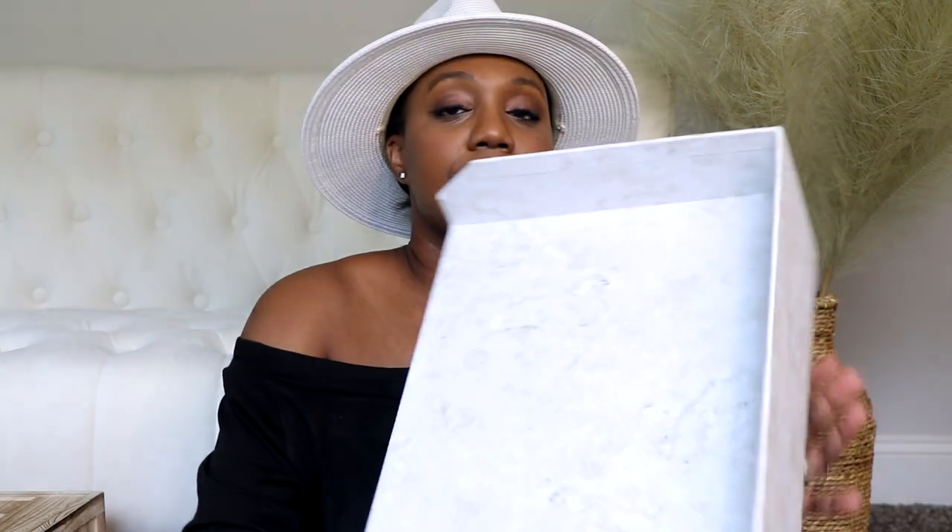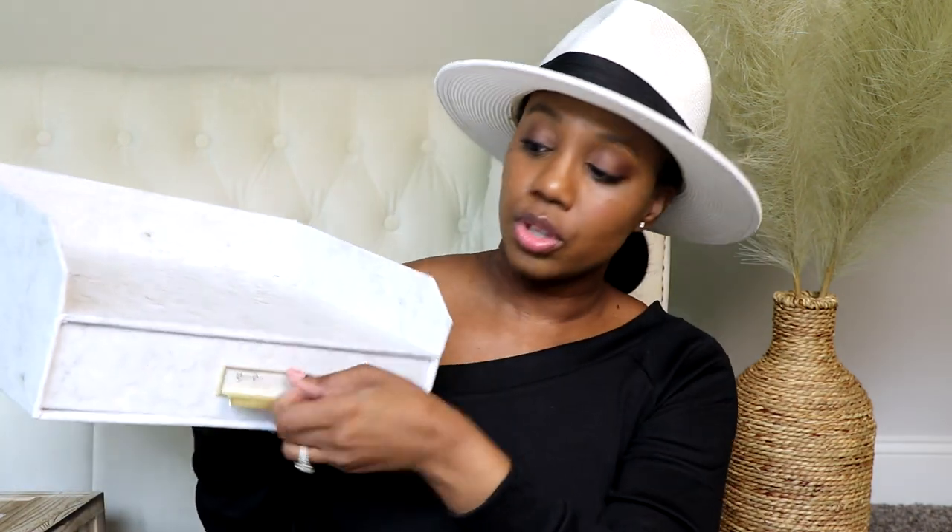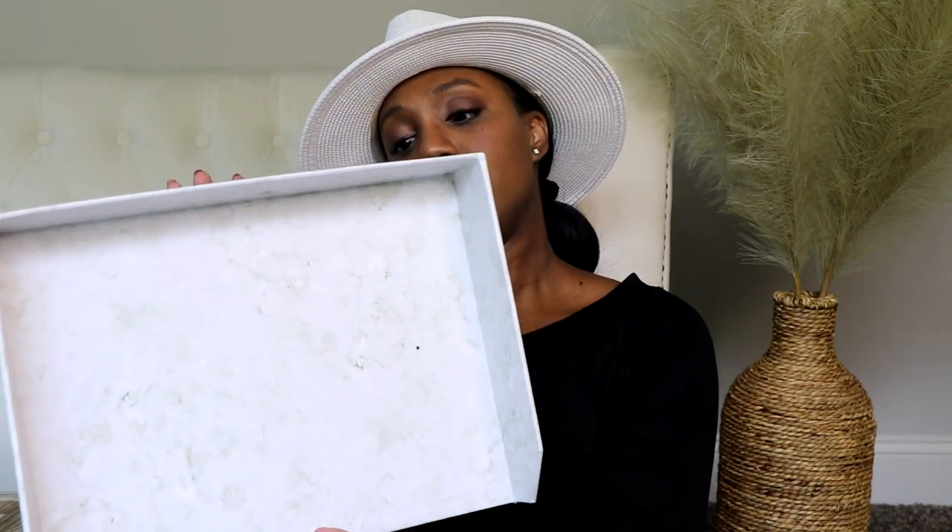Something else I found at Marshall's was this office organizer. It has a top shelf for storage and a drawer you can pull out. I may put it in the foyer for mail, or use it in my office. It's very versatile. It was $14.99 at Marshall's, and the little drawer is gold — so cute.